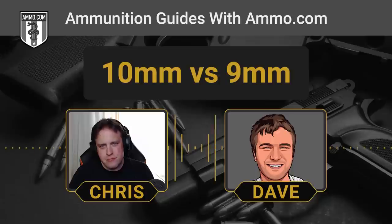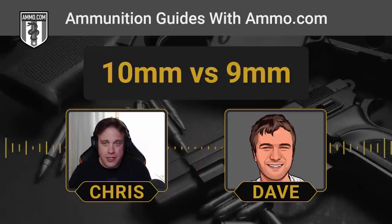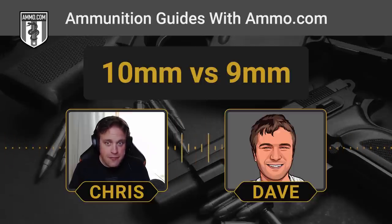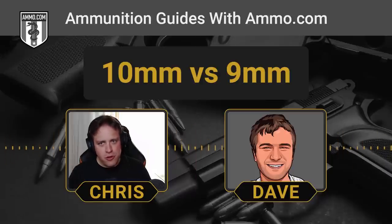The most interesting thing about the 10mm to me was that when it was introduced and adopted by various alphabet agencies, they quickly realized that its recoil was just too stout even for their field agents. The 10mm was adopted by the FBI after the famous 1986 Miami shootout. The .40 S&W — the genesis of the .40 — is really just a cut-down 10mm. The FBI found the 10mm had the power they wanted but it was too much for their agents to handle, and it started beating up their handguns as well.